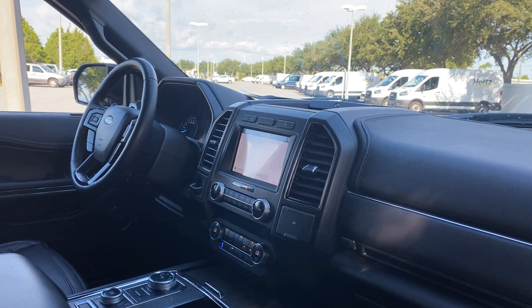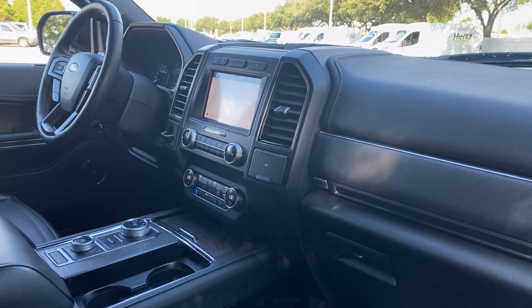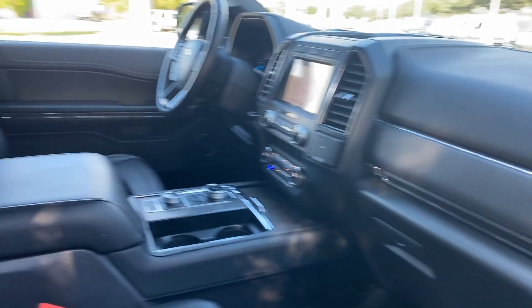Push button start, remote start, satellite radio, navigation, electronic climate control, heated and cooled seats, and traction control.